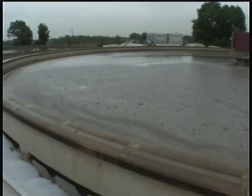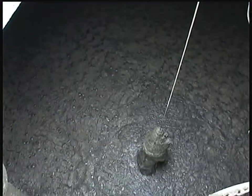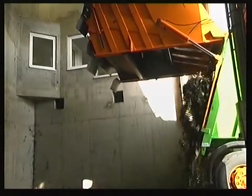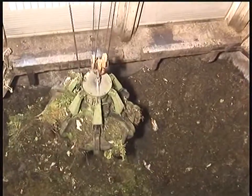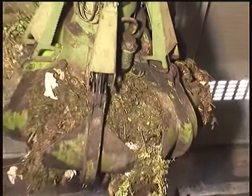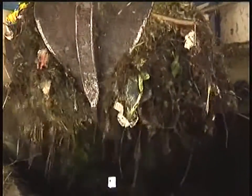Pyromex can use a wide variety of waste streams to produce energy. Here you can see sludge from a wastewater treatment plant. Another source could be biomass, like shown in this footage. The biomass is shredded and thereafter dried in order to obtain optimum calorific values.